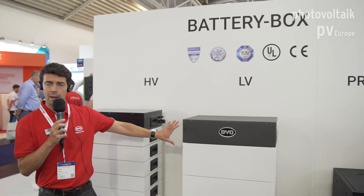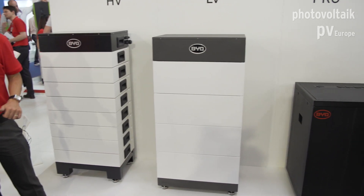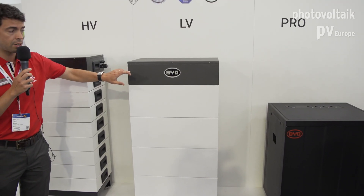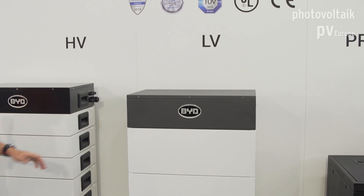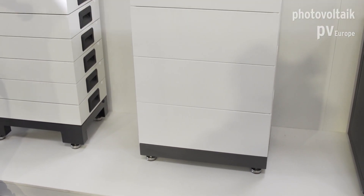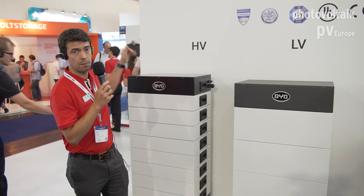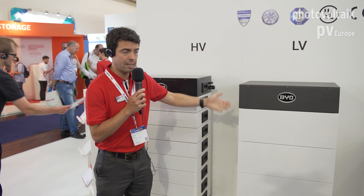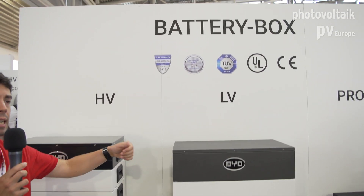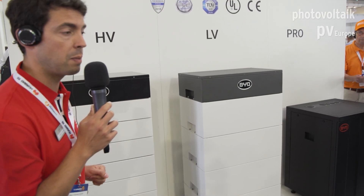And this year, close to the end of the year, we will be releasing to the market the new generation of low voltage — a 48-volt battery, like the Pro but with a similar design to the high voltage. So cableless installation, same interface as the Pro with the same compatibility, but easy installation, remote access, so it improves reliability and our team can monitor your battery and always make sure that it works perfectly.